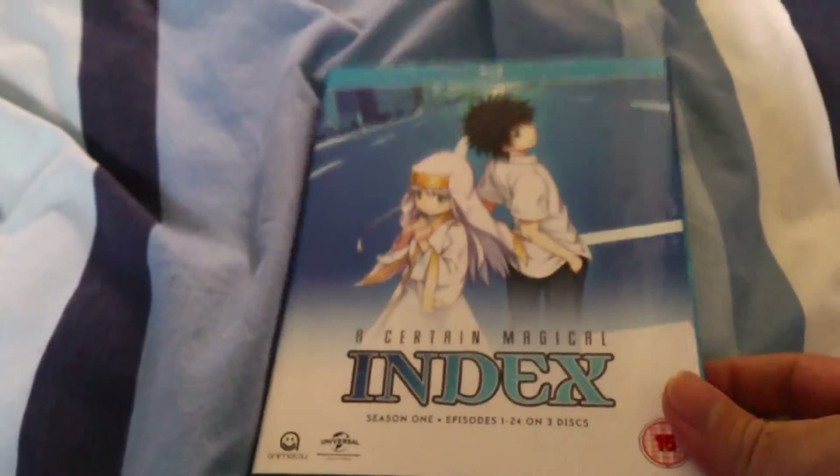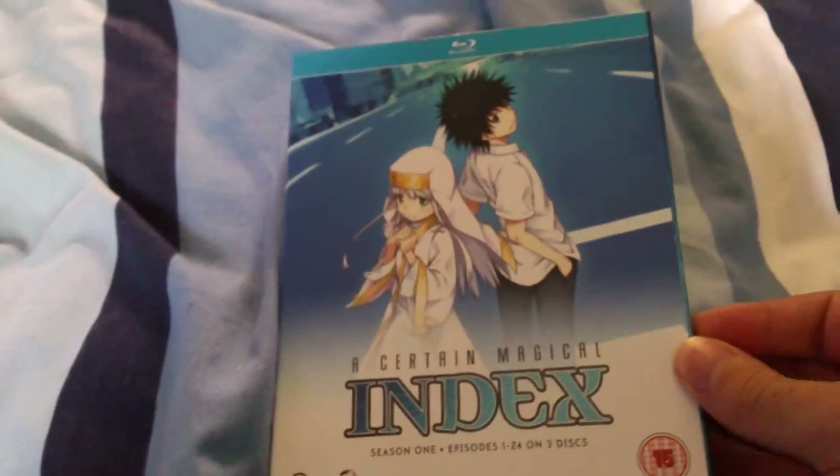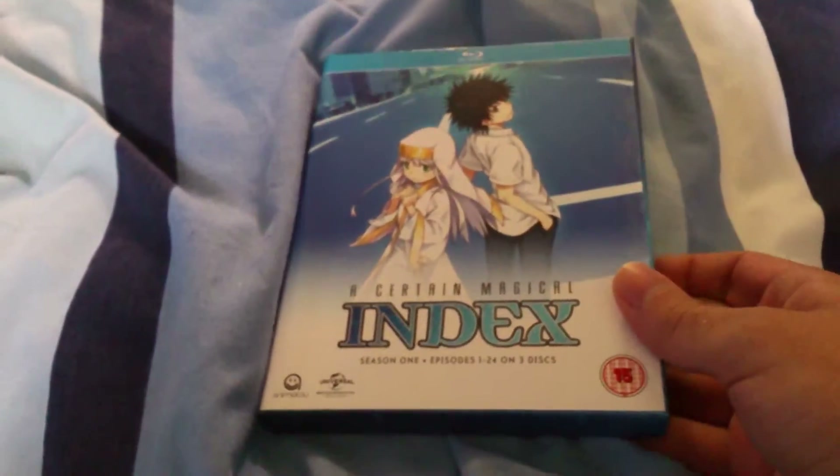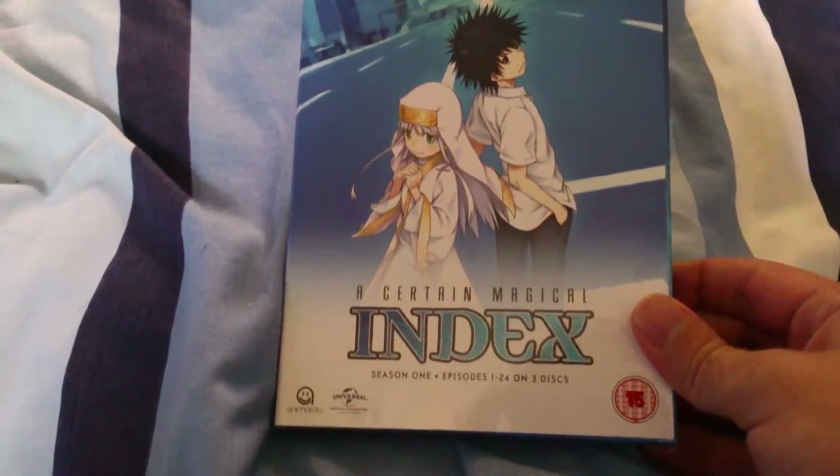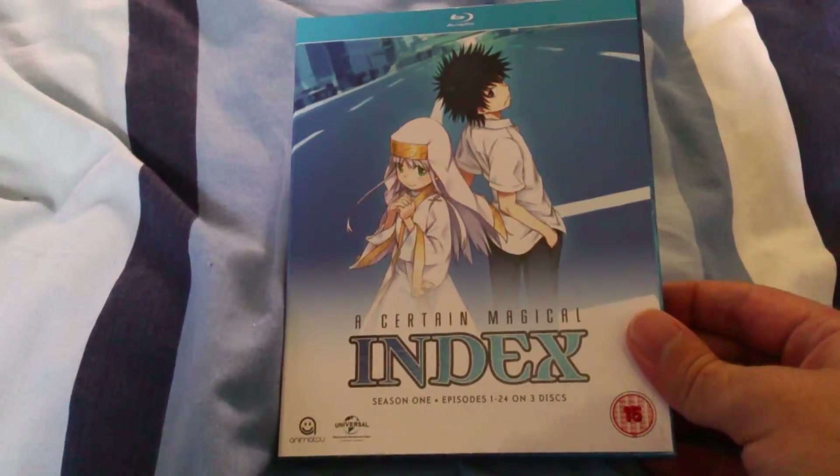Hello YouTube. Today is September 14th and this marks a very special day, because today is the UK release of A Certain Magical Index. This is just a fantastic show, and it is worth pretty much any anime fan watching.